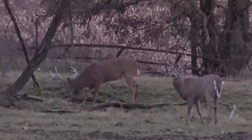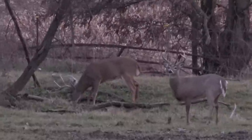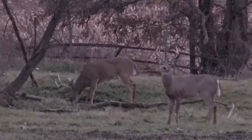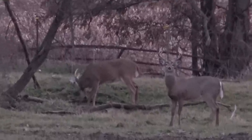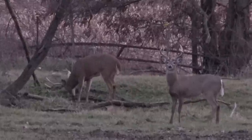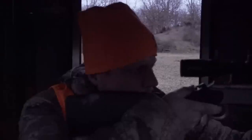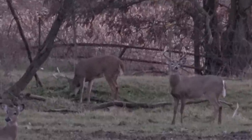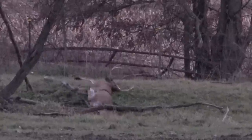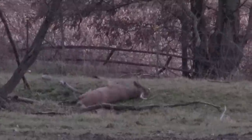All right. I'm going to try him. I've got three days left in this season and I'm not going to let one slip away. I'm going to try him. Yes. 194 yards. Yes.